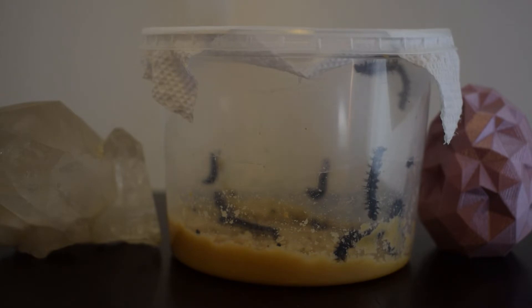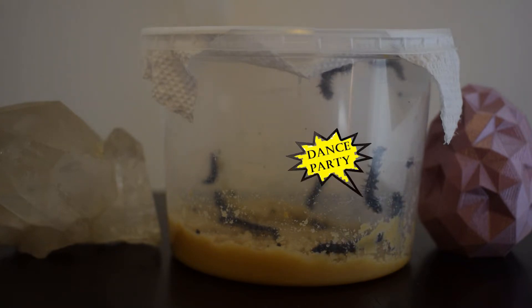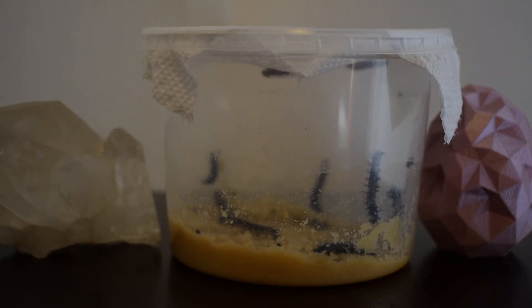Hi everyone and welcome to Library Butterflies. My name is Heather and I work for the Okanagan Regional Library. In this series, every day at 11am we'll be posting videos of our caterpillars until we are releasing them into the wild, so stay tuned.